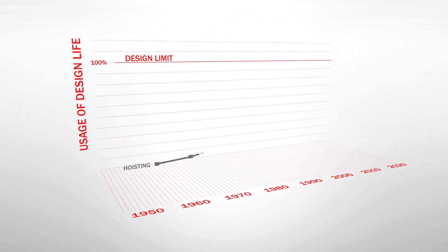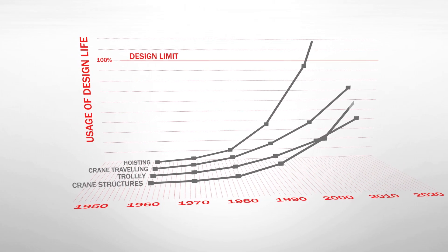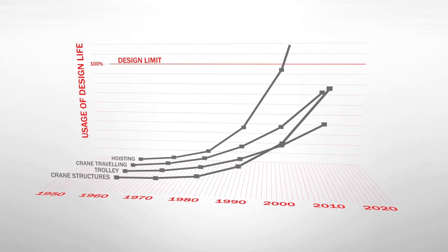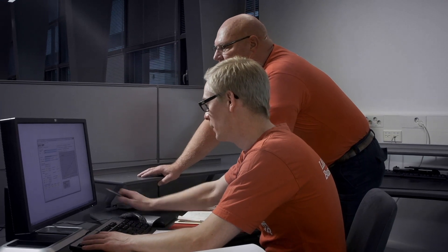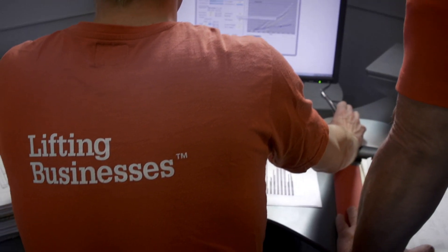The inspection results and theoretical design life calculations are used for creating a detailed report of the current condition of your equipment and possible next steps based on your operational needs. We include recommendations that will help you make objective decisions about improving the safety, productivity, and reliability of your cranes.